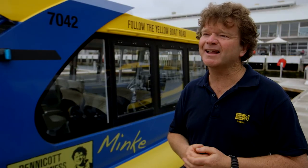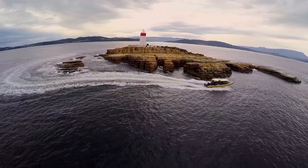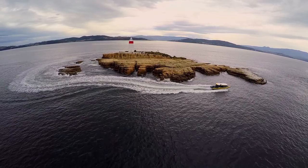In Hobart, we're really lucky. There are so many good half-day experiences. Iron Pot Cruise fits that bill beautifully, where someone in just two and a half hours can go and experience so much.